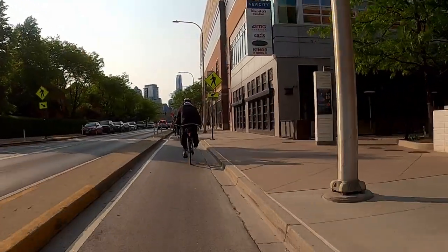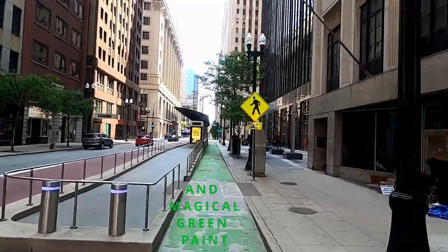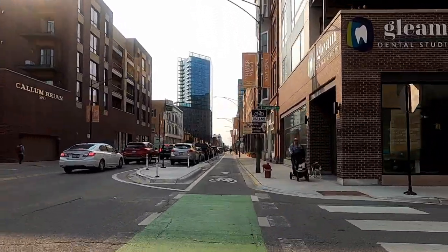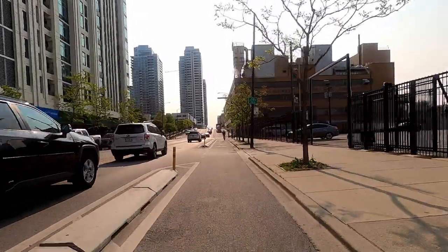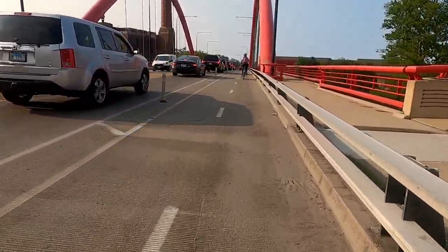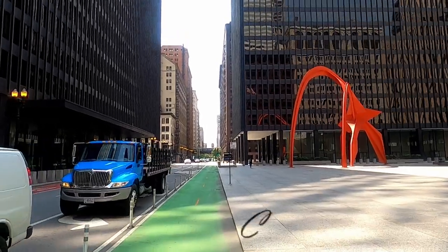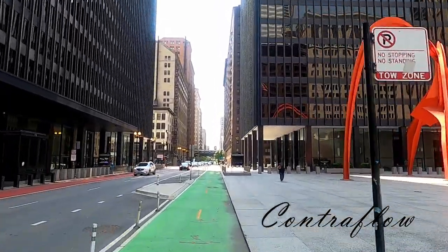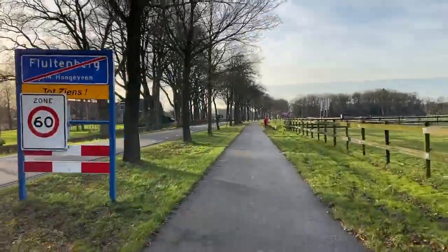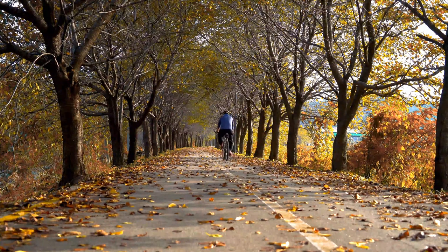Now we're getting to the good stuff. Category three: going beyond simple paint, these lanes offer some level of other protection, either with plastic bollards or concrete. A lane can also be protected when it's set in between parked vehicles and the curb, even if most of the design relies on paint. These types of lanes have become much more prominent in US cities over the past several years, and are possible when a road goes on a road diet, cutting out a lane of traffic in favor of one or more bike lanes. Another variant creates a two-way lane on a one-way street — the fancy term for this is contraflow.